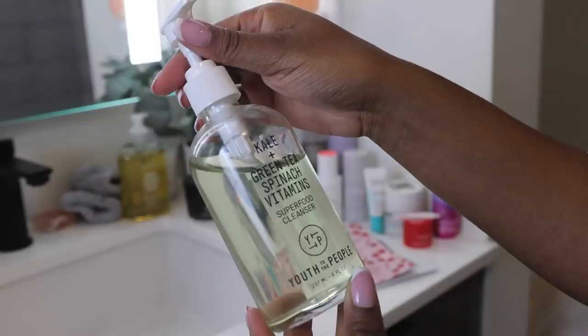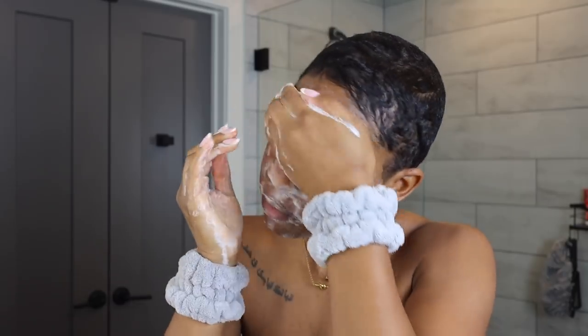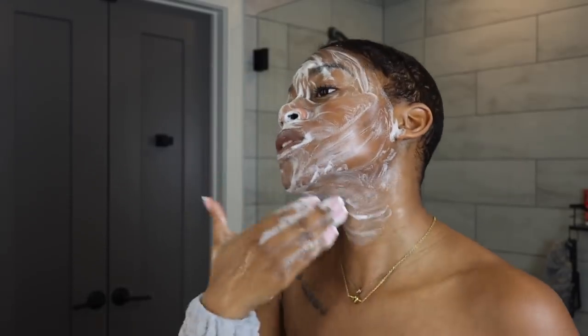So after dermaplaning I do like to cleanse my skin one more time, just to get rid of any hairs or anything on it. My current favorite is the Youth for the People Kale and Green Tea Spinach Vitamin Superfood Cleanser. I don't like to use a cleanser that has any active ingredients or anything harsh, because dermaplaning does literally chop off the top layer of your skin so the skin is a little bit sensitive. So this cleanser is perfect. And even as I'm cleansing my skin it feels so soft — with the Dermaplash the results are pretty much instant.